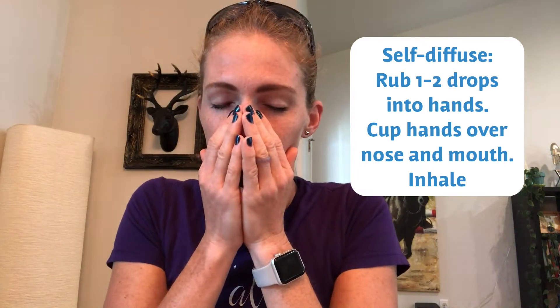You can take one to two beadlets, or three if you're feeling really nauseous. They used one or two for their seasickness — pop it in your mouth, breathe in through your nose, and you get that internal as well as aromatic benefit. You can also self-diffuse by putting one drop of peppermint oil in your hands, rubbing them together, then cupping over your nose and mouth and breathing in deep.